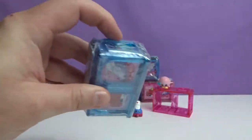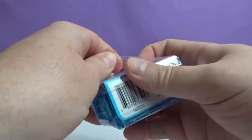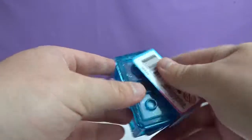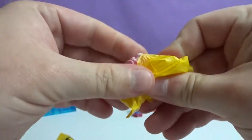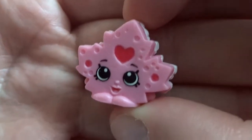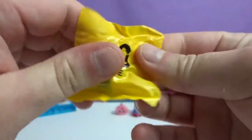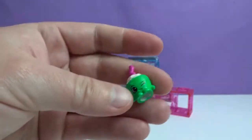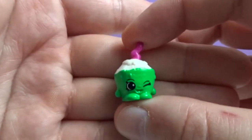Let's open this blue one real quick. She's from Canada — she is Shania Ice Cream Sandwich, and she is a common. I didn't notice she was an ice cream sandwich. I love to have an ice cream sandwich like that — super cute. The next one looks like a coconut from Brazil. It's Kiki Coconut, and that is a common.